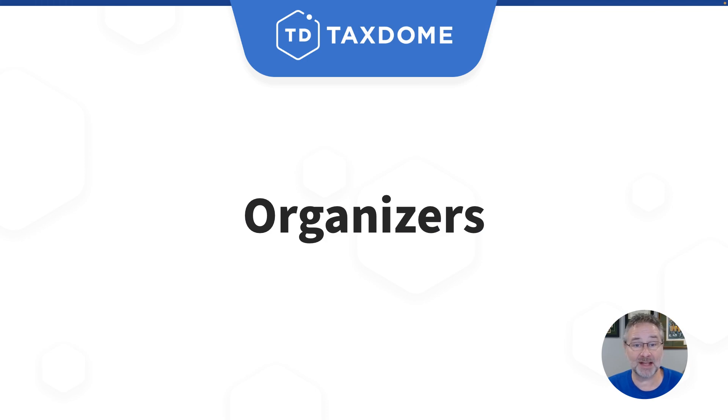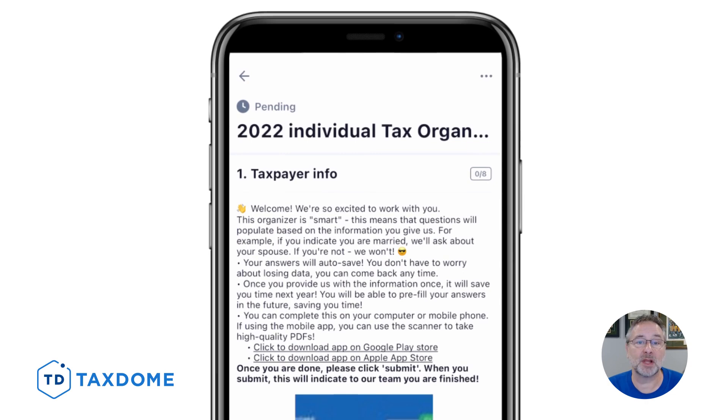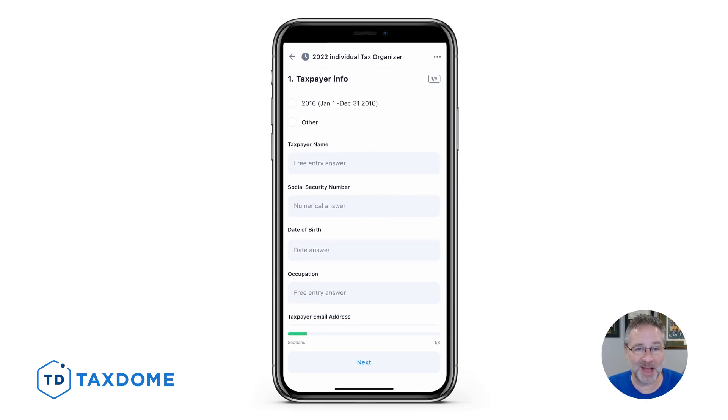Just in time for tax season, we have improved the organizer interface on both the desktop and mobile apps. The new UI is cleaner with large buttons for ease of completion for all of your clients of all ages.